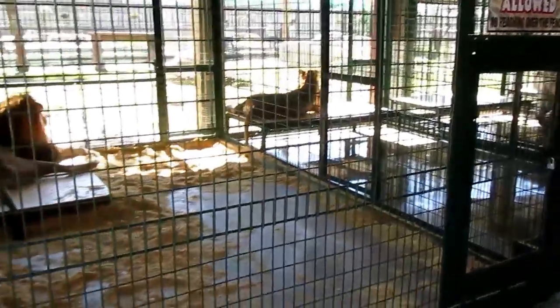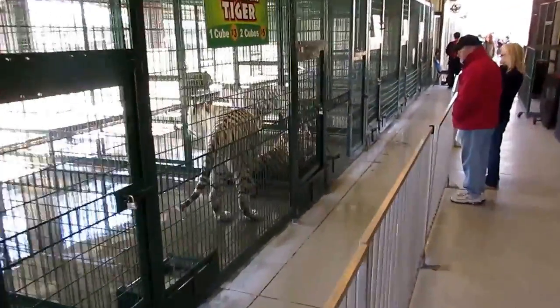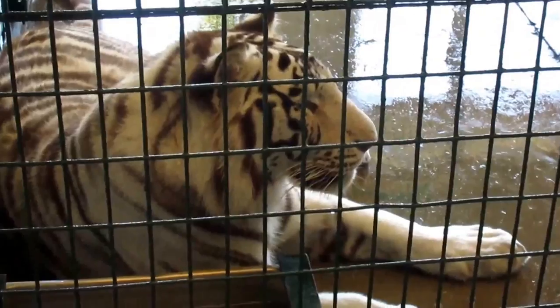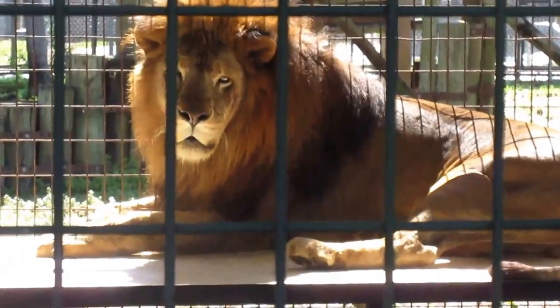Now this is probably why it's called Big Cat Habitat. Look at these lions and look at this unusual white Bengal tiger. And what a beautiful creature this lion here is at the habitat.